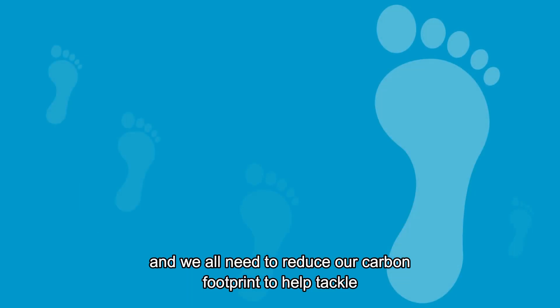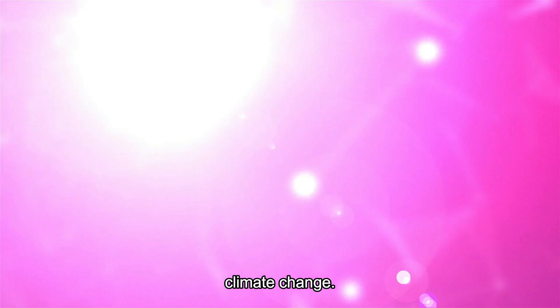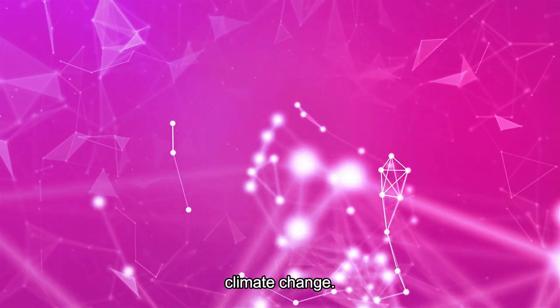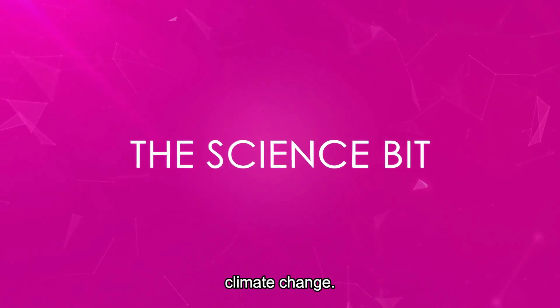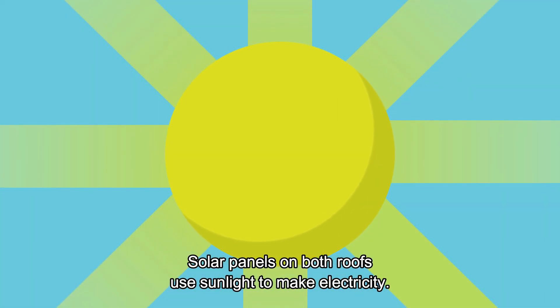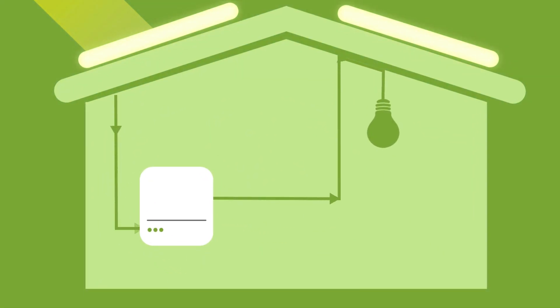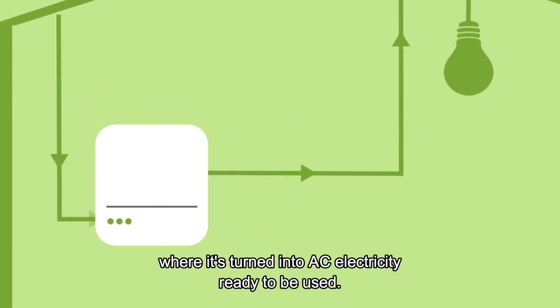We all need to reduce our carbon footprints to help tackle climate change. Solar panels on both roofs use sunlight to make electricity. The DC electricity from the panels goes into the inverter, where it's turned into AC electricity, ready to be used.